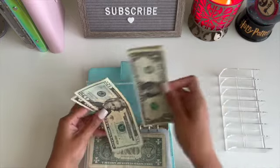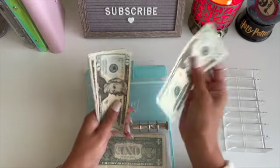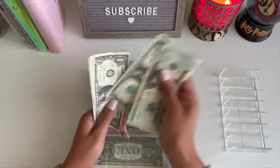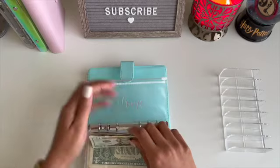This last $5 we are going to put in new home for our future home. We have $20, $40, $45, $46, $47, $48, $49, $50. We have $50 in new home.